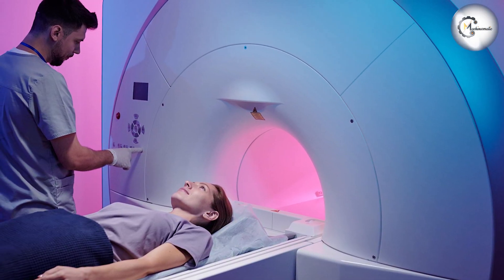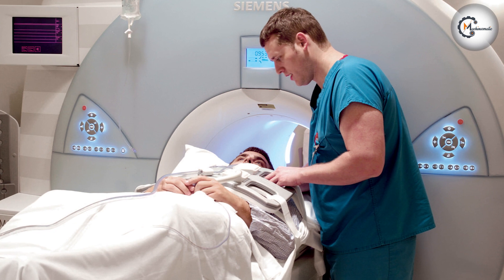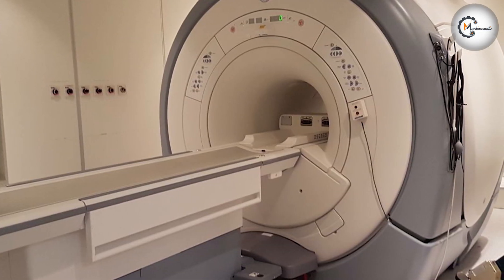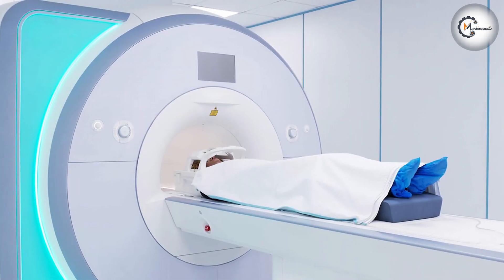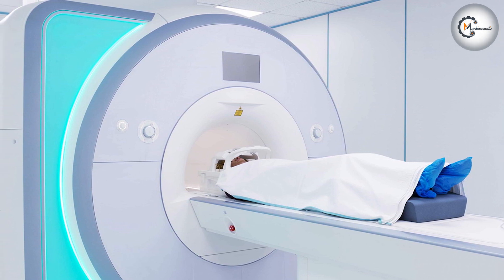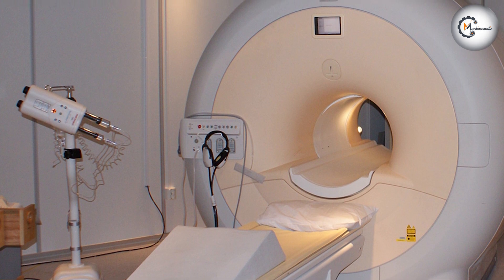Refurbished MRI machines also have an established track record. They are often sourced from reputable vendors who specialize in refurbishing medical equipment. These vendors meticulously inspect, repair, and replace components to ensure the system's reliability and performance. Additionally, refurbished MRI machines can be customized and upgraded according to the specific needs of the healthcare facility, allowing for tailored solutions that align with budgetary requirements and clinical demands.